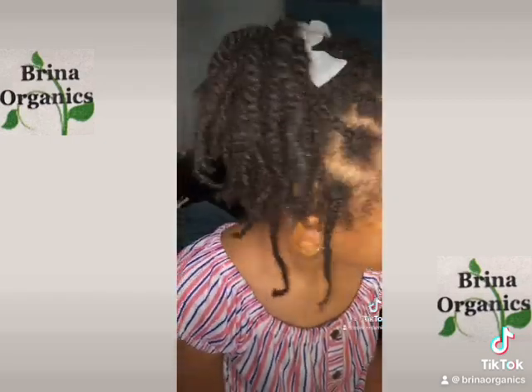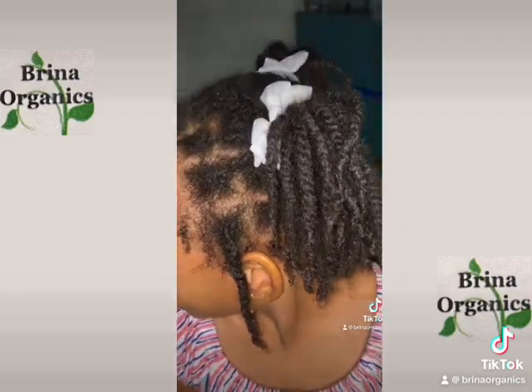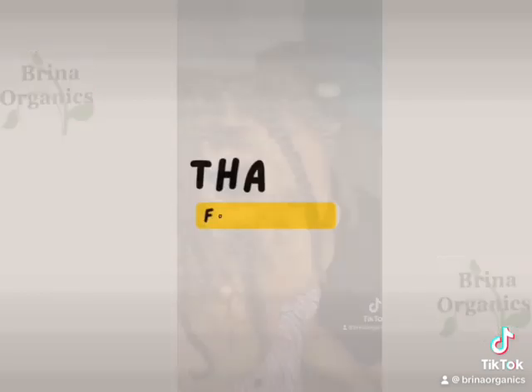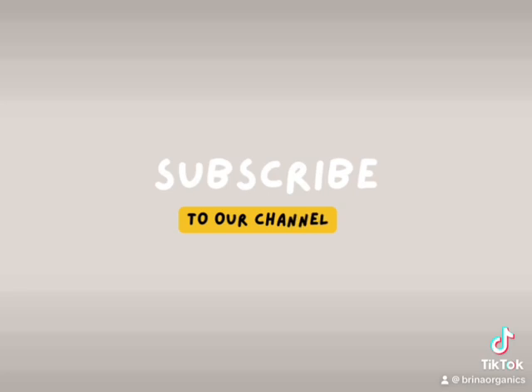You should definitely go to the Brina Organics TikTok to check out the full list of benefits for each of those products shown in the video. Thank you for watching, and until next time — invest in your hair at BrinaOrganics.com.